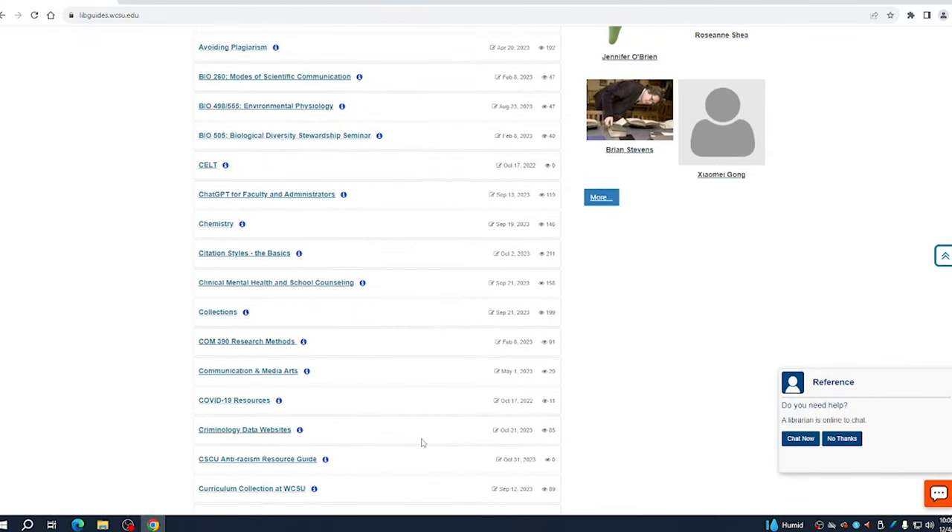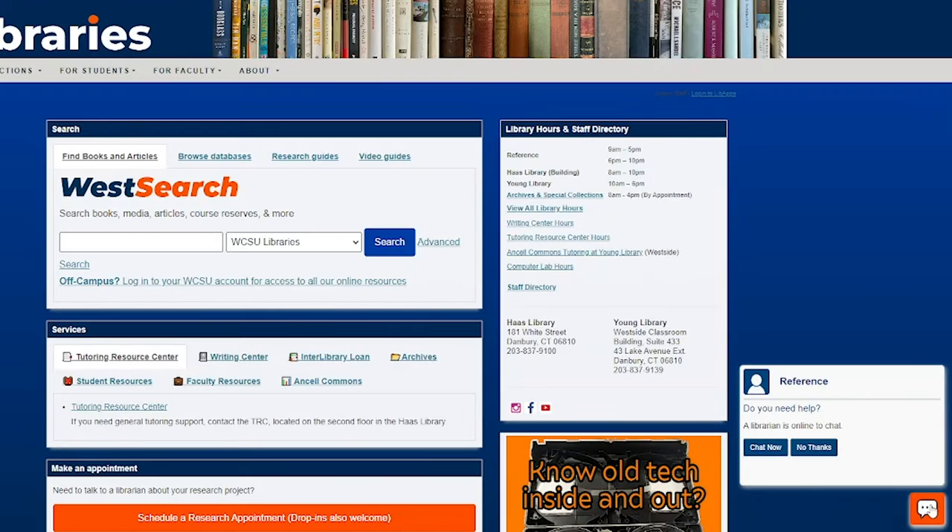You can talk to us in person during library hours, by phone or email. You can go to the library homepage and click on chat. During library hours, you will be connected to a librarian. After hours, your chat will become an email that is answered the next day we are open.